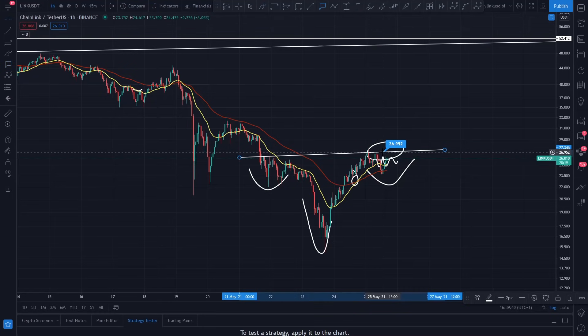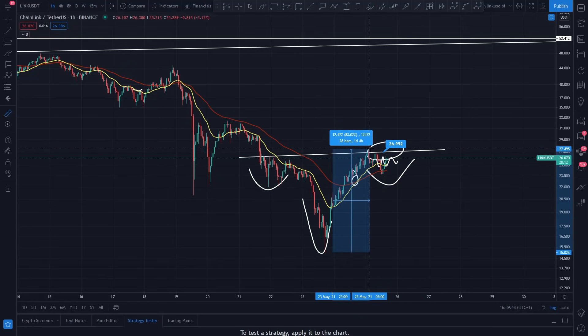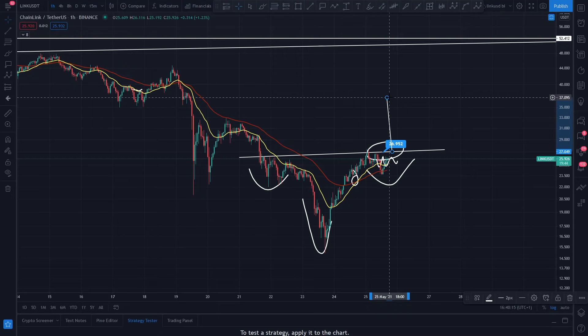If you break that resistance for Chainlink it's going to absolutely rocket, because Chainlink off the bottom is currently up a whopping 73%, and at one point it recovered 82%. It needs to come back and hold support, which it's doing relatively well. We can see it come down to the 55 on the hourly timeframe, bounced above, getting a nice pickup. If we break 26.95 you could be looking at a massive pump for Chainlink - do anticipate this inverse head and shoulders.